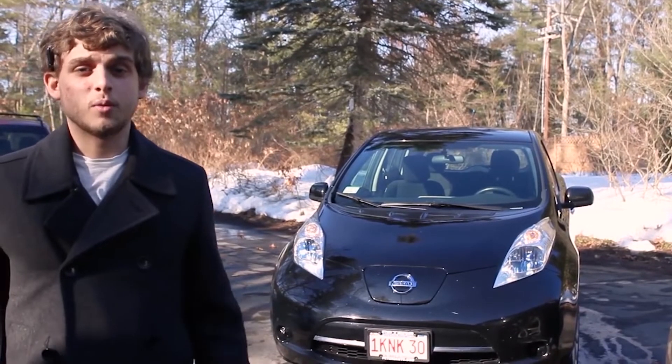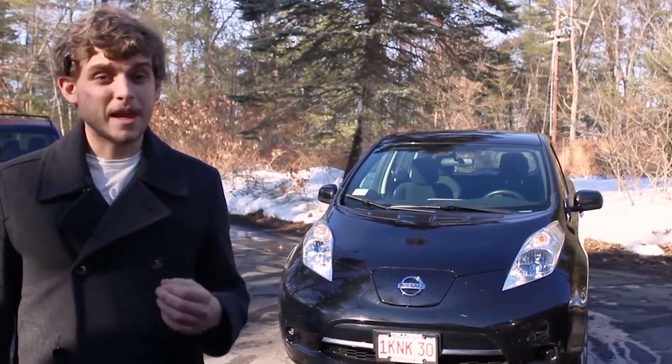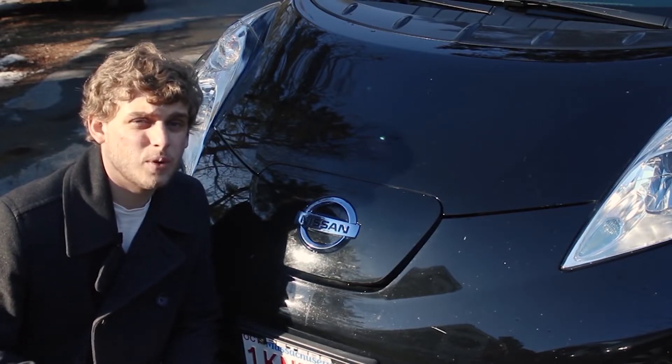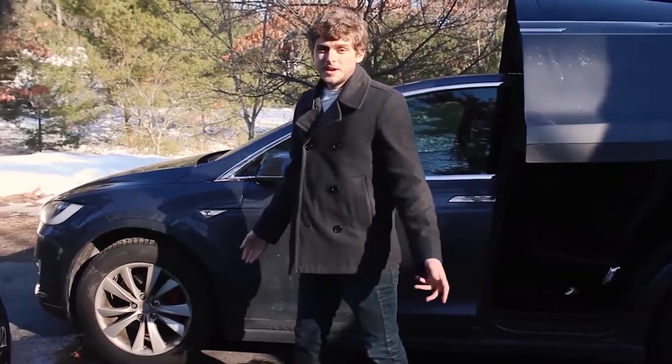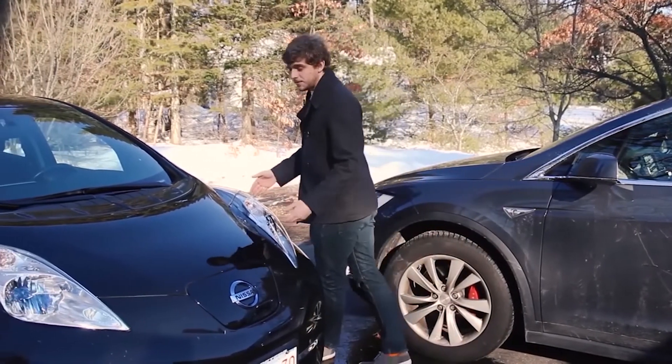This creates a conundrum because we do want used EVs in the world. The speaker's own Leaf was a used car — its MSRP was around $35,000 and they picked it up for about $8,000, a huge drop. It was only off a two-year lease, in great condition, even certified pre-owned, and it still lost that much value in such a short period.